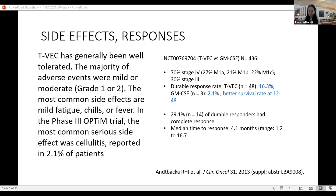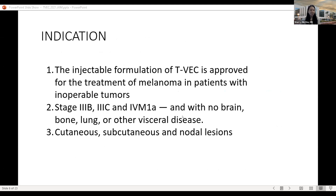The durable response rate is defined as a response lasting more than six months. In later updates, T-VEC showed a durable response rate of 19%. The T-VEC group had better survival rates at 12 months and 48 months. About 29% of durable responders achieved a complete response — meaning no more cancer visible in their body. In the 2019 update, the median overall survival in the T-VEC group was longer at 23 months versus 18.9 months in the GM-CSF group.